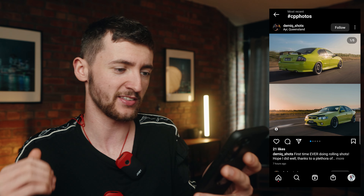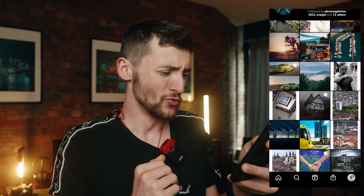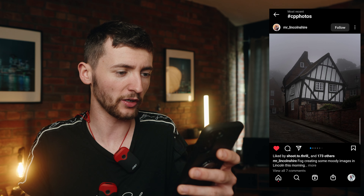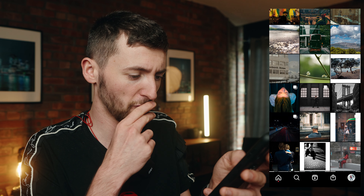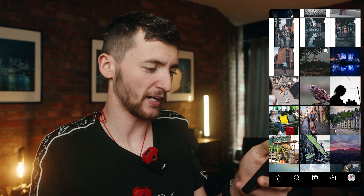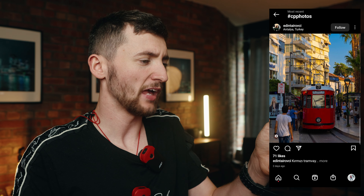Next we've got some cool rolling shots by Dem Shots — yes! Then a slanted house shot by Mr. Lincolnshire — really moody with the fog, though whoever built that house definitely didn't have a spirit level. Then some brilliant black and white brewery photography — super moody and dramatic. And the final photograph today is a really cool tram shot by Edin — and that's where I'm going to leave today's street photography video.